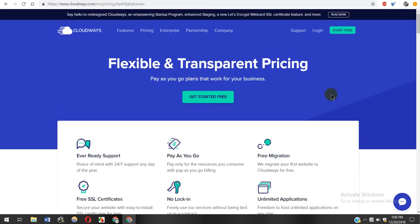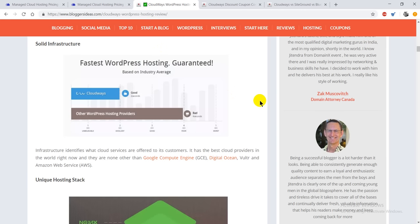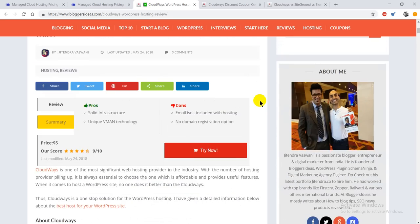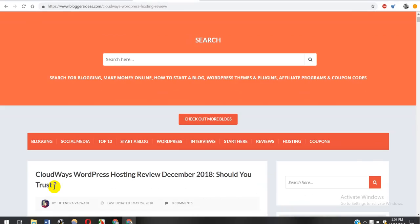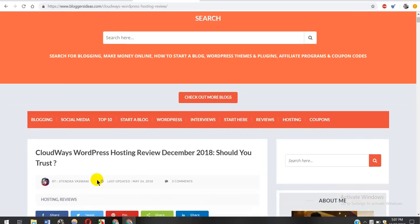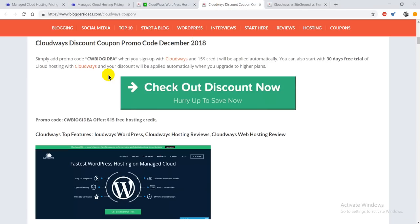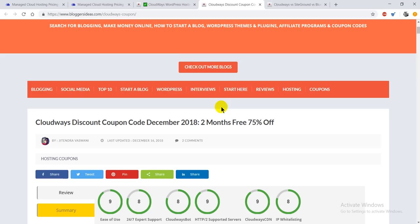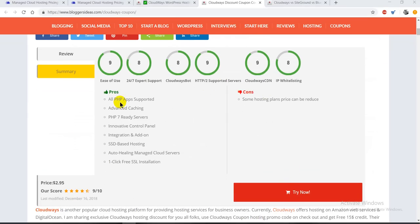We've also done a quick review of this web hosting platform on our blog. I'll be dropping the link to that blog post right in the description box, so make sure you check it out and find the features, pros and cons, and more. Along with that, we also have a Cloudways discount coupon for you guys where you can get up to 75% off on the Cloudways platform.